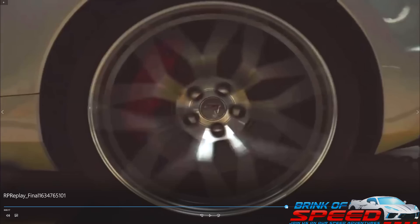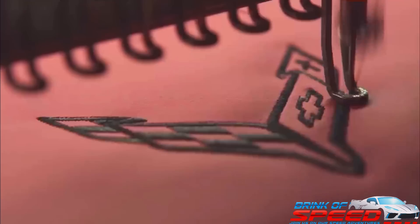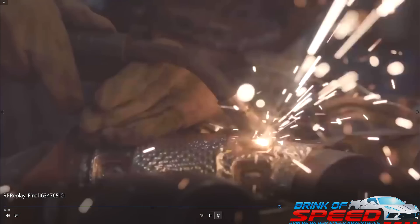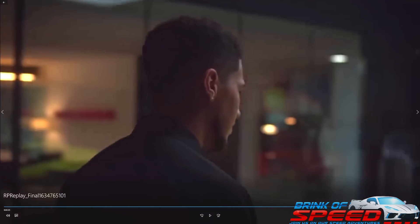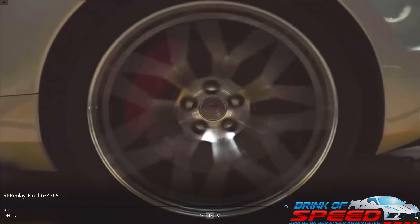I'm going to turn the sound up for this next part. That scene shows spinning tires and a very high-revving V8 — they're showing you this car can easily spin its tires and it sounds phenomenal while doing so.